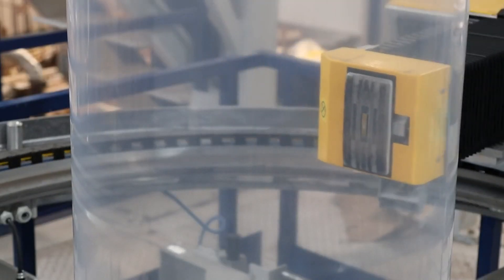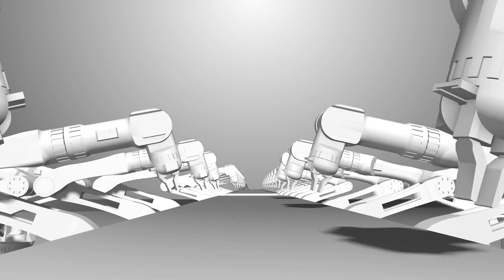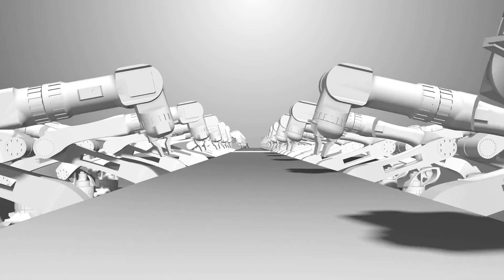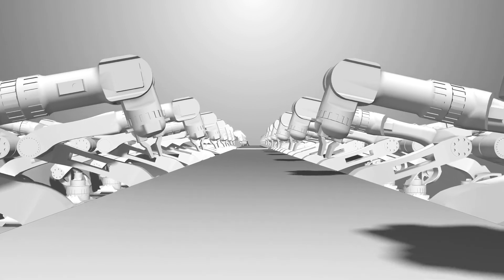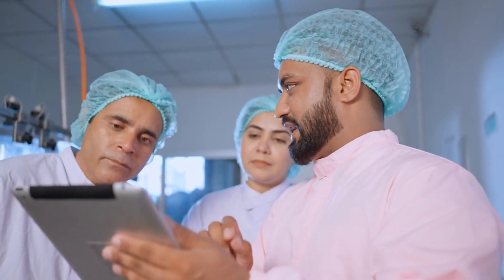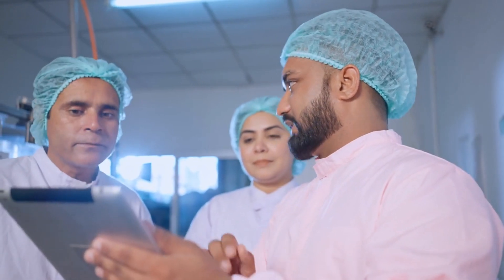Tesla has also integrated new AI-driven quality control systems into the Gigapress. These systems use advanced sensors and machine learning algorithms to detect defects in real time during the casting process. If a flaw is detected, the system can automatically adjust the parameters or reject the part, ensuring that only the highest quality components make it to the assembly line.